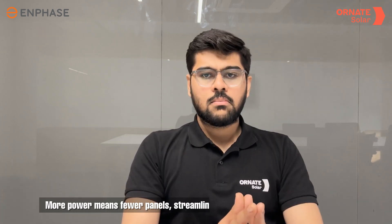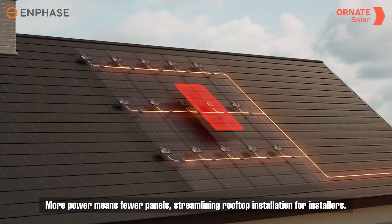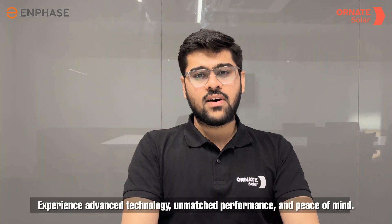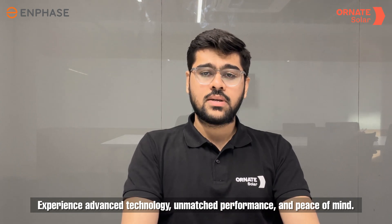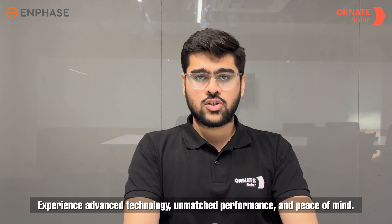Furthermore, the advanced performance of Enphase IQ8 series micro-inverters has aesthetic benefits too. By generating more power, you can offer fewer panels, leading to a sleeker rooftop installation which is easier for the installers to manage. Experience the power of advanced technology, unmatched performance, and peace of mind knowing that you have selected the best for your solar PV system.